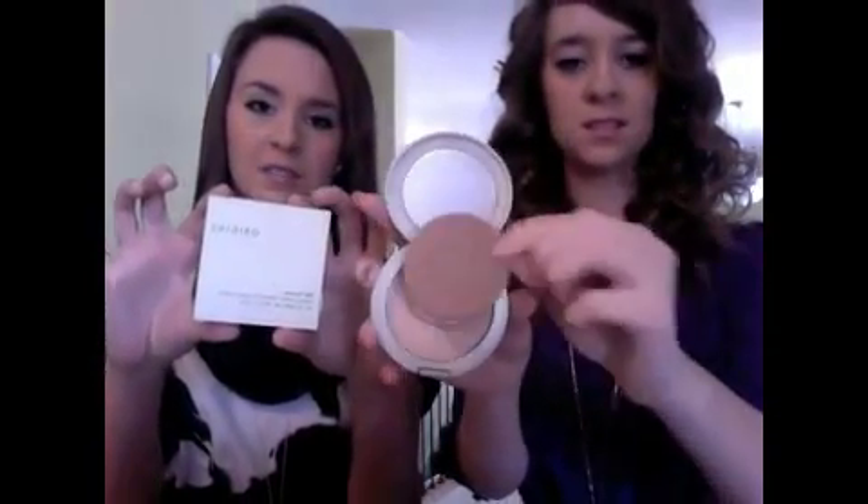Next, we use Origins Silkscreen Refining Powder. This is what it looks like in the store — it's in a box. It's not really like a foundation, it's more just like a powder, but it's a really, really good coverage. What you do is blend it all over your face, including under your eyes to blend in your concealer, and on top to blend it in too. That gives you the whole matte finish look on your face.